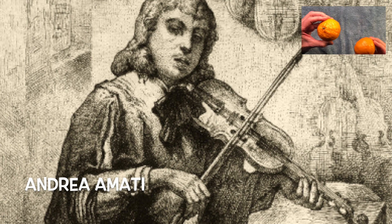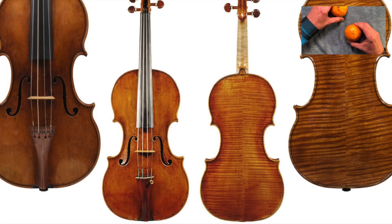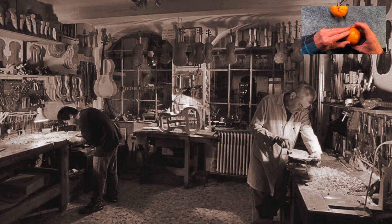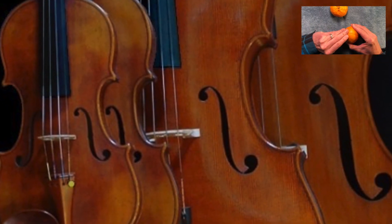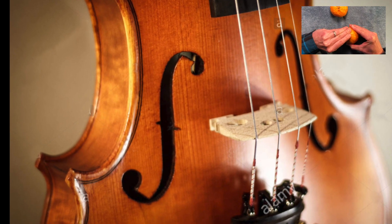Our story starts with the Amati family of Cremona, Italy, who invented the modern violin in 1540 or so. The sons of founder Andrea Amati, Antonio and Girolamo, continued improving the original designs, including the development of the now-familiar F-shaped sound hole.